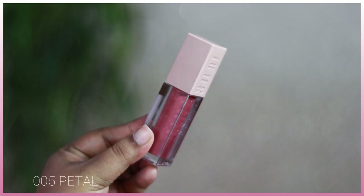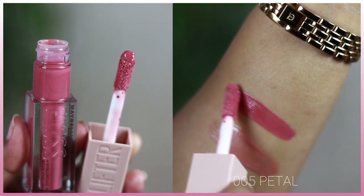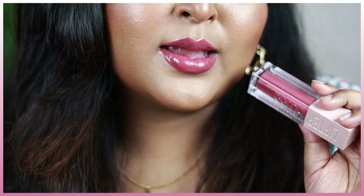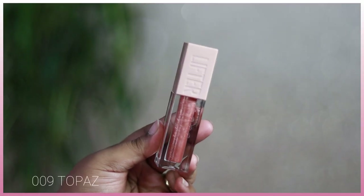My favorite shade is 005 Petal — a true opaque pink gloss with very micro-fine pink shimmers that you can't see when applied. It doesn't have any iridescent or multi-chrome shimmers, so there's no pearly finish — it's a complete opaque gloss that looks beautiful on its own without needing any lipstick underneath. It adds beautiful juiciness to the lips and looks gorgeous on all Indian skin tones.